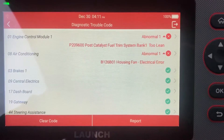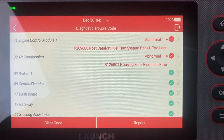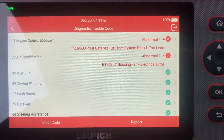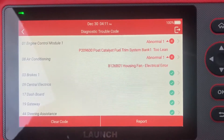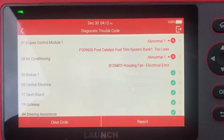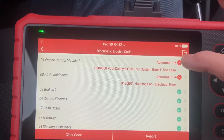The AC housing fan may have blocked a little bit, but nothing's really wrong - the airco works very fine, the housing fan also. So this is a fault I may ignore and erase. But the engine fault, we're going to look at a little bit more information.